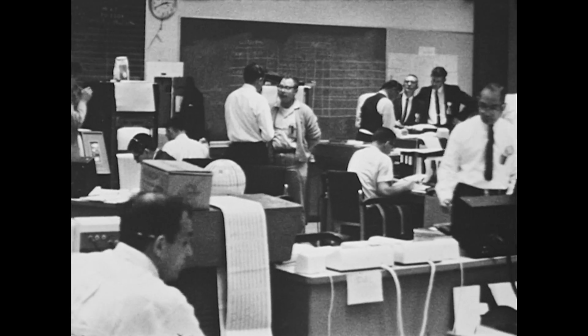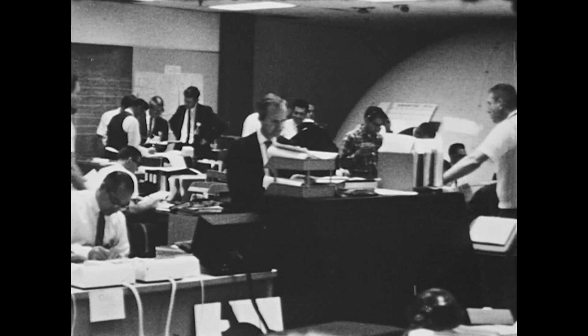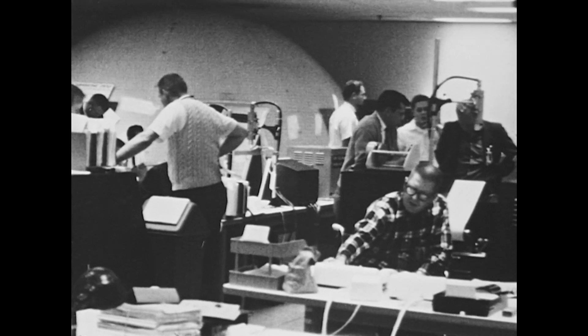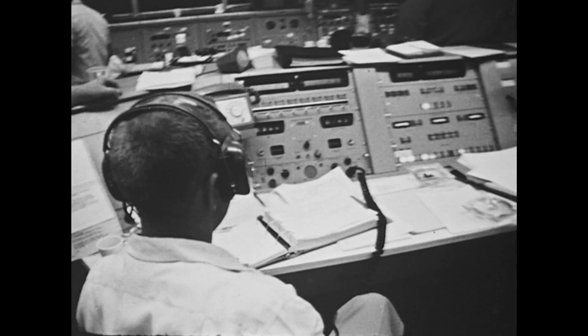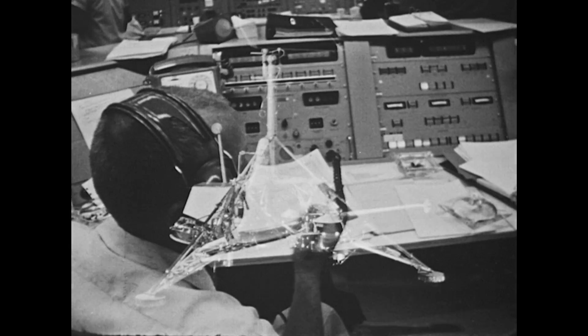Each maneuver is pre-planned and painstakingly rehearsed. Mission-trained specialists in the flight path, the spacecraft, space sciences, data processing, and communications train to meet potential emergencies. Only 11 ground commands were needed in the flight of Ranger 7, but a minimum of 280 commands will be necessary just to soft-land Surveyor.